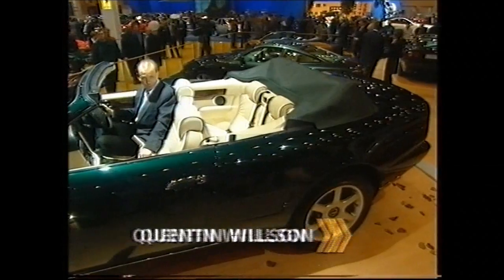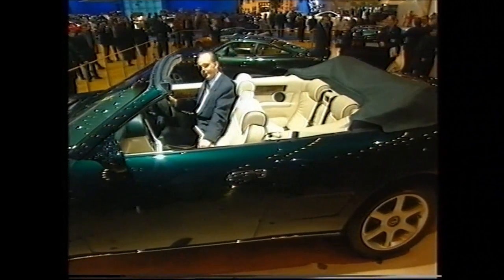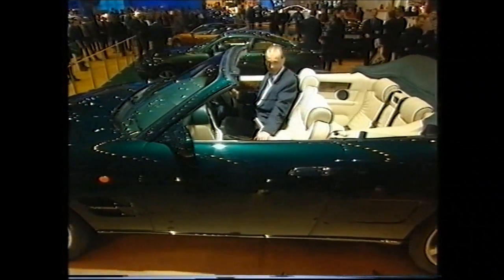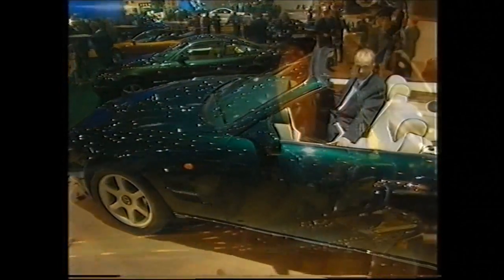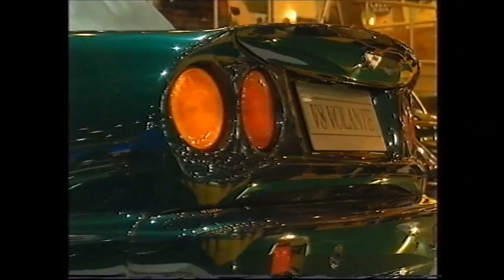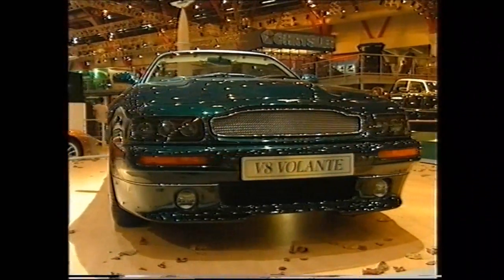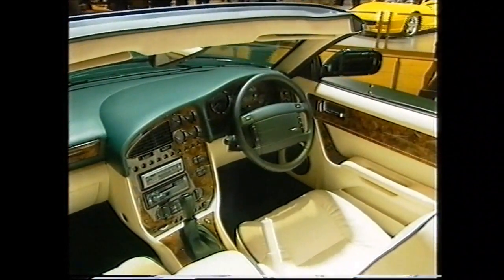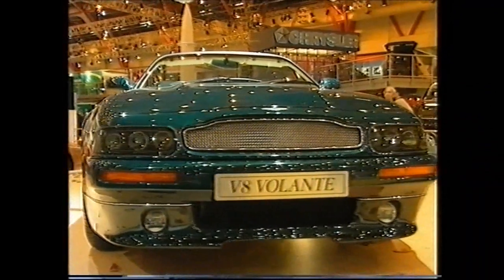And no visit to a British motor show would be the same without a peek at the Aston Martin stand. New for this year is their V8 convertible, the Volante. It will cost you £169,500, but apparently there is no shortage of takers. Production is up 25% due to a thumping economy and all those lottery winners. But if your numbers don't come up this Saturday, Tiff Nadell is testing a little something that's just as quick, but doesn't require the handbag of the Duke of Westminster.